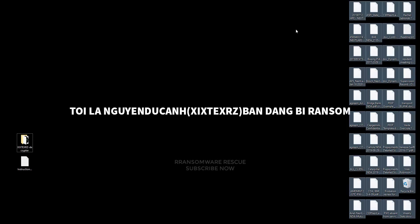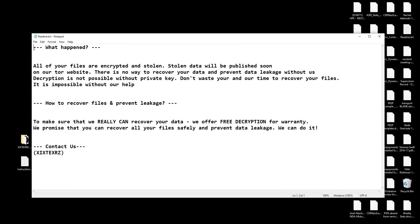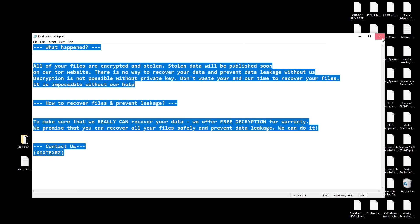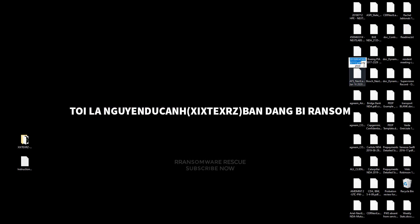Welcome to the Ransomware Rescue YouTube channel. This video is about the Zyxtexer's .crypt ransomware virus. It's one of the most dangerous viruses. This ransomware is a type of malware that encrypts and locks up your private files, videos, photos, and documents.